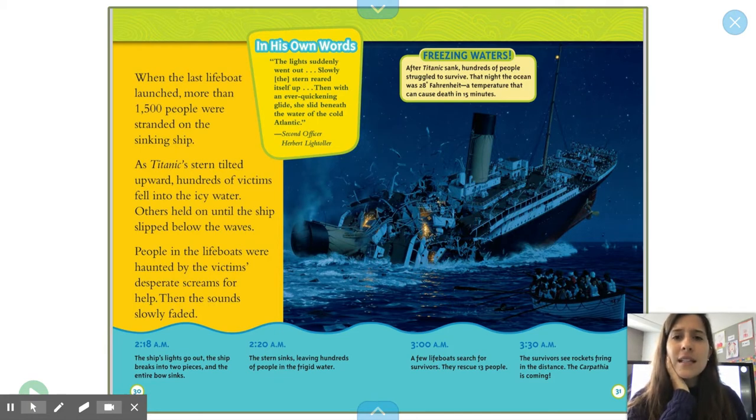The lights suddenly went out. Slowly the stern reared itself up. Then, with an ever-quickening glide, it slid beneath the water of the cold Atlantic. Freezing waters. After Titanic sank, hundreds of people struggled to survive. That night, the ocean was 28°F — a temperature that can cause death in just 15 minutes.